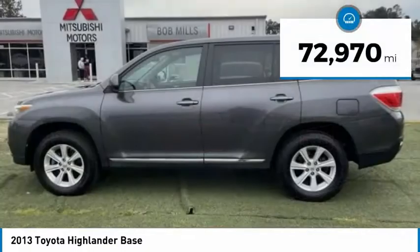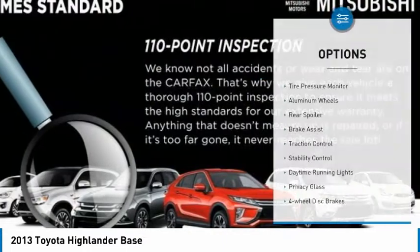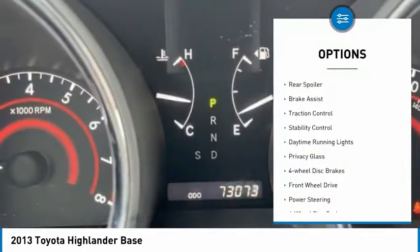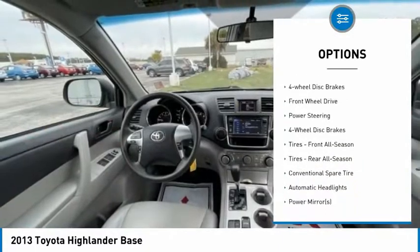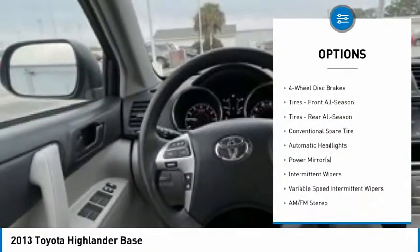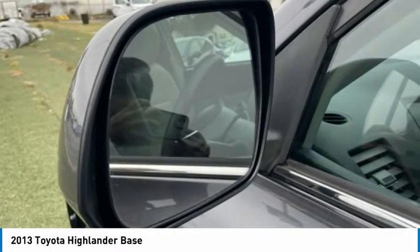This vehicle has less than 75,000 miles. Here are some of this vehicle's great options: tire pressure monitor, aluminum wheels, rear spoiler, brake assist, traction control, stability control, daytime running lights, privacy glass, four-wheel disc brakes, and FWD.